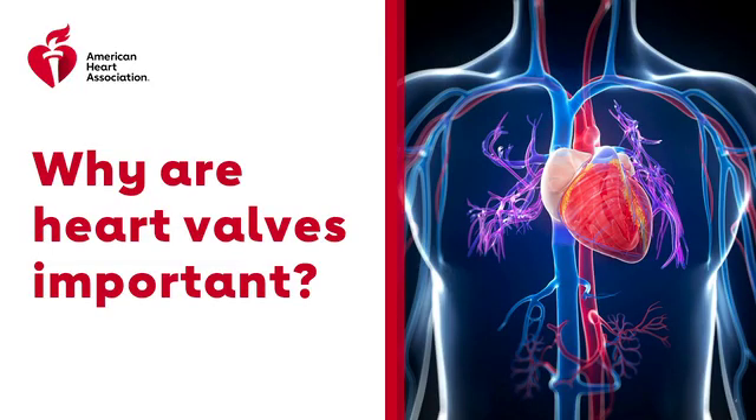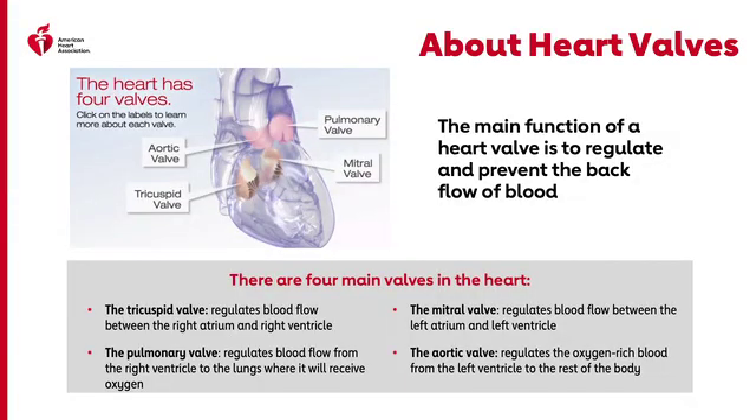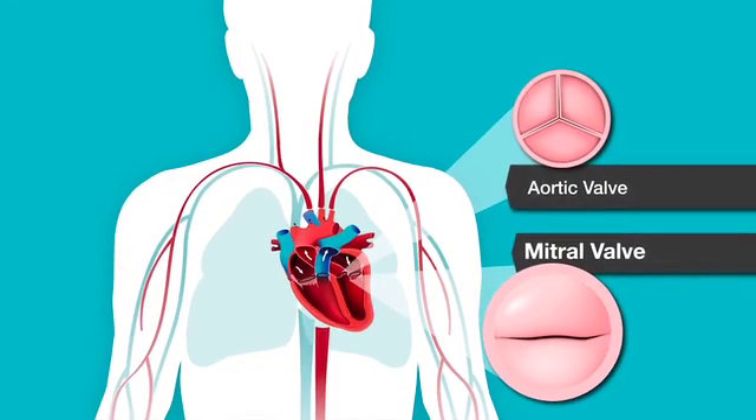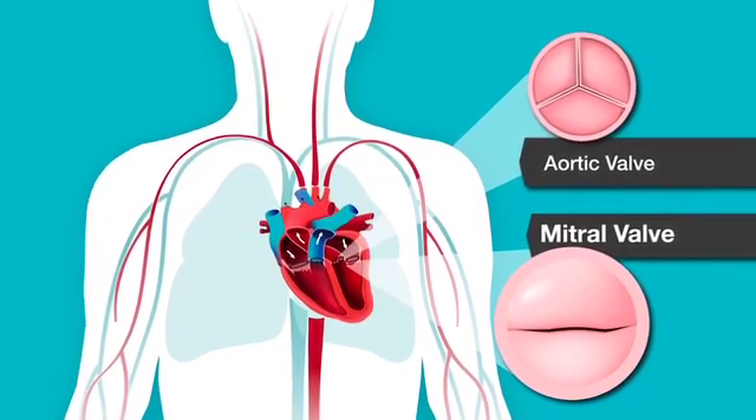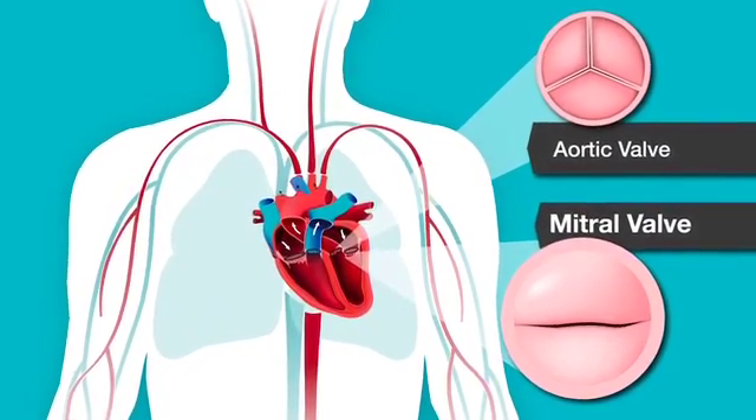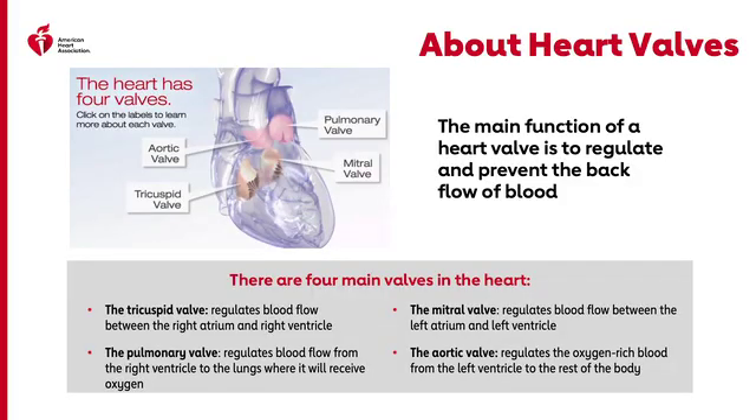Let's talk about why heart valves are important. The main function of heart valves is to regulate and prevent the backflow of blood. There are four main valves in the heart. The tricuspid valve regulates blood flow between the right atrium and right ventricle. The pulmonary valve regulates blood flow from the right ventricle to the lungs, where it receives oxygen. The mitral valve regulates blood flow between the left atrium and left ventricle. The aortic valve regulates oxygen-rich blood from the left ventricle to the rest of the body. Valves should be properly formed and flexible, open all the way so the right amount of blood can pass through, and close tightly so no blood leaks back into the chamber.